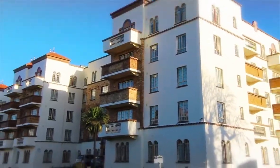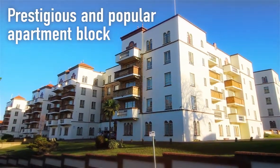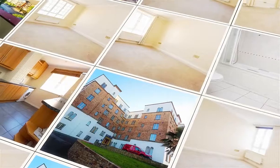Situated in San Remo Towers, a prestigious and popular apartment block built in 1938, this apartment would be ideal as a main residence or holiday home.